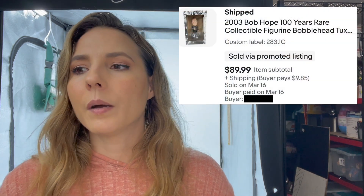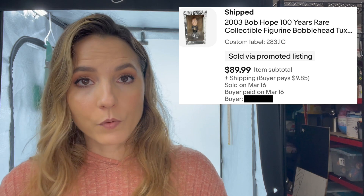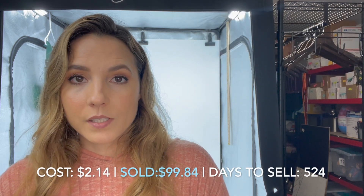The last item for March 16th is this Bob Hope Bobblehead. I've had it for 524 days, but it did sell for $99.84, and I only paid $2.14 for it. I had it marked up well over a hundred dollars and it just didn't sell, so I kept marking it down. I'm trying to mark down older inventory just to get it out, so $99 isn't too bad.